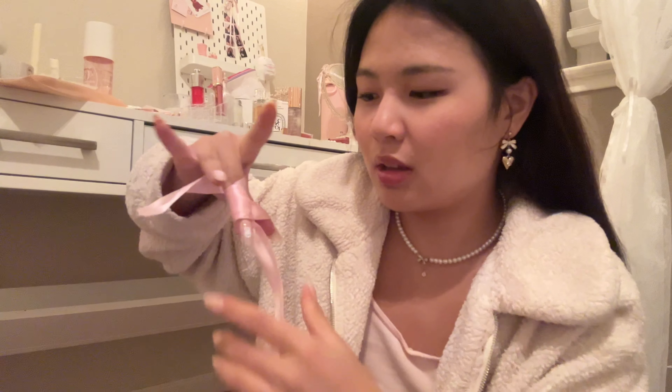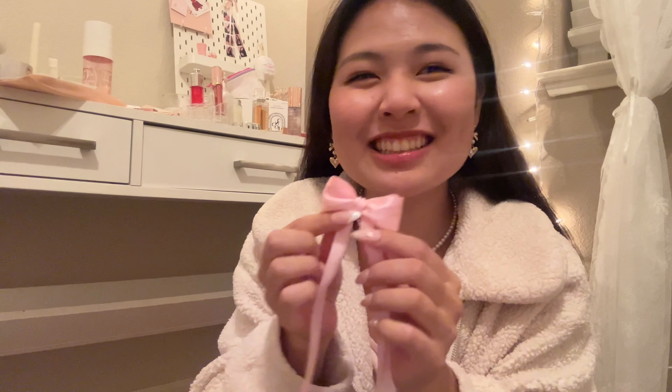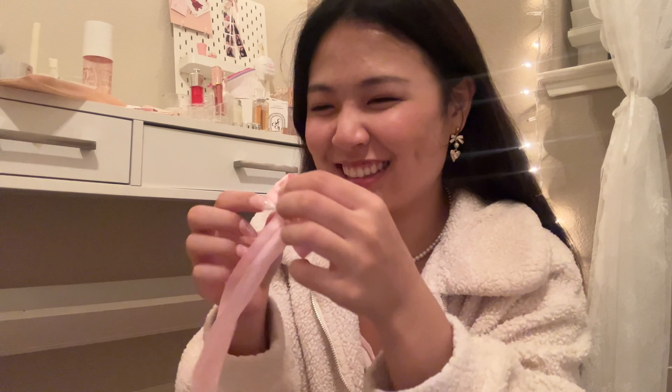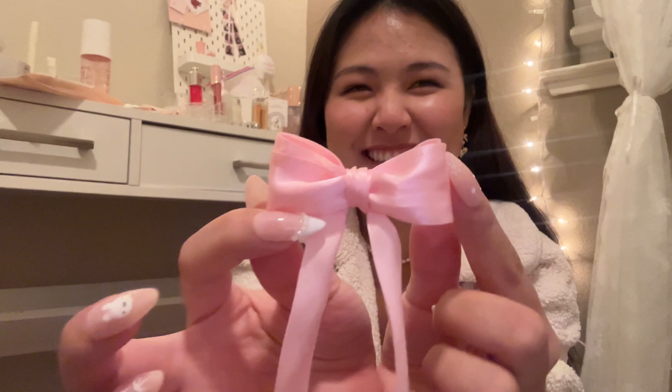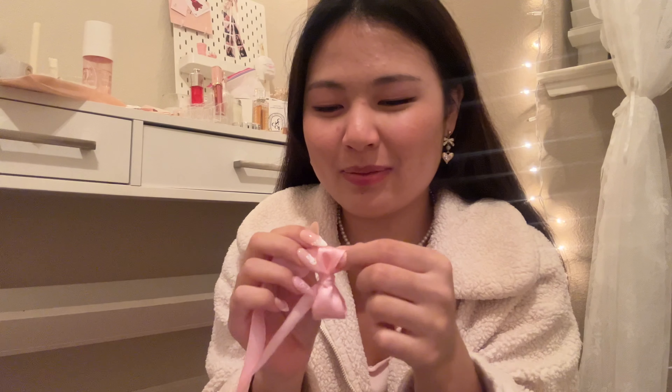Okay, I followed a YouTube tutorial — moment of truth. Wow! It's so cute! Oh my god! And then I can fluff it up. Oh my god, it's so cute!